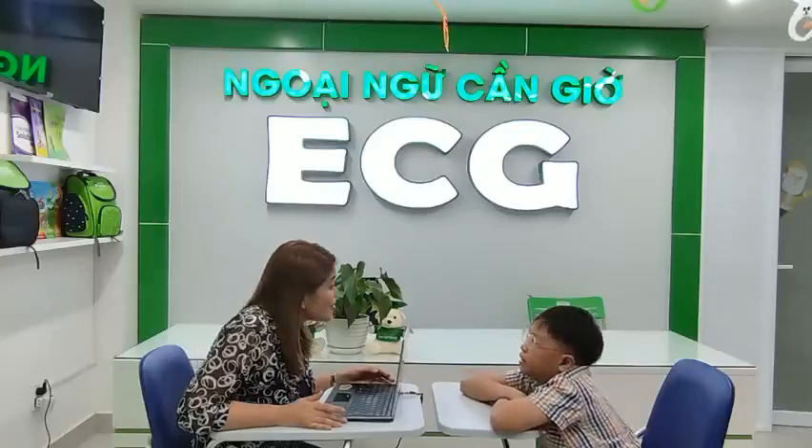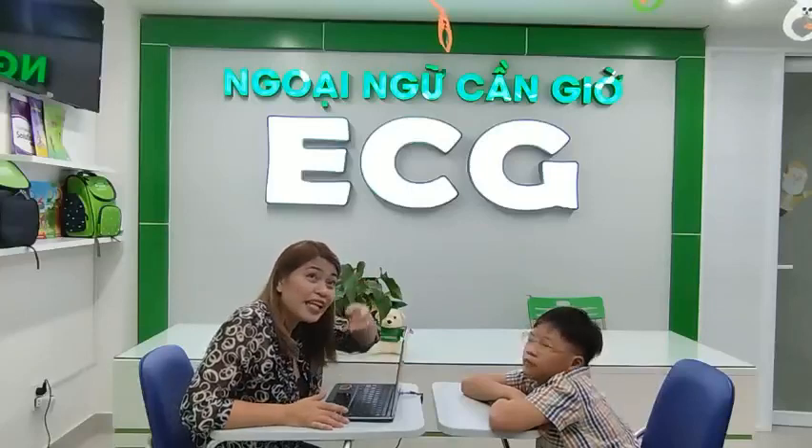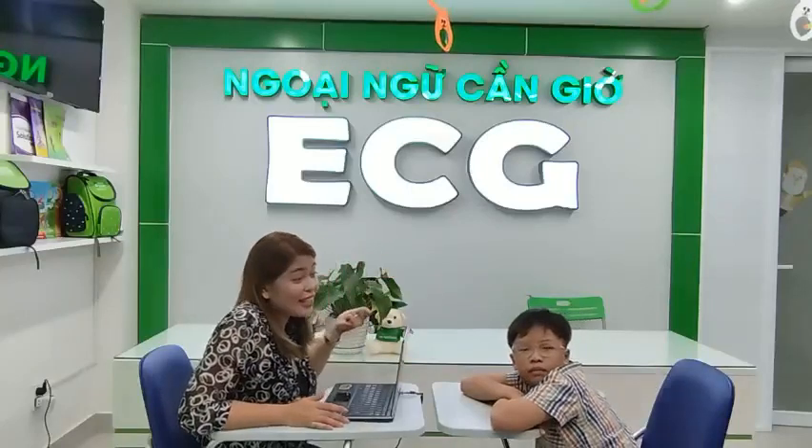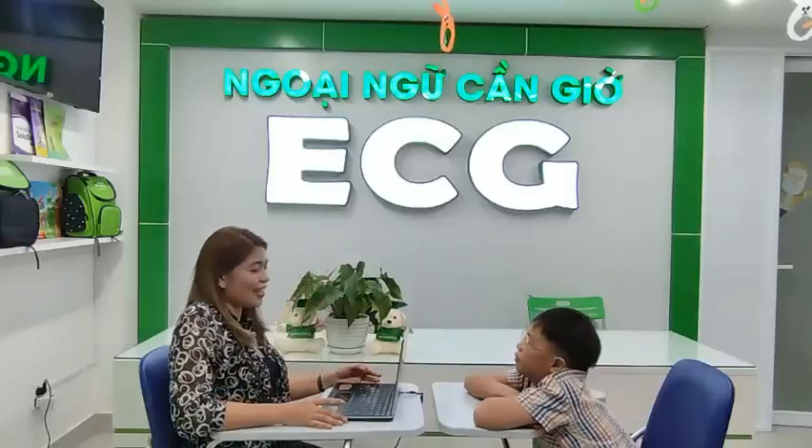Mom... It's sunny. Is it rainy? Is it sunny? Or cloudy? Sunny. It's sunny.